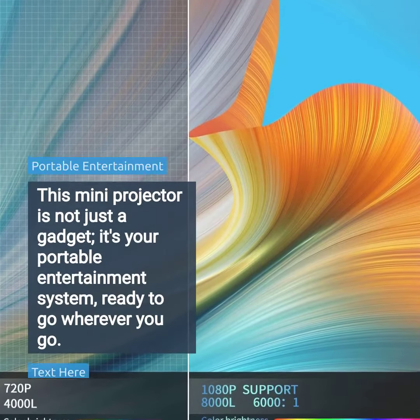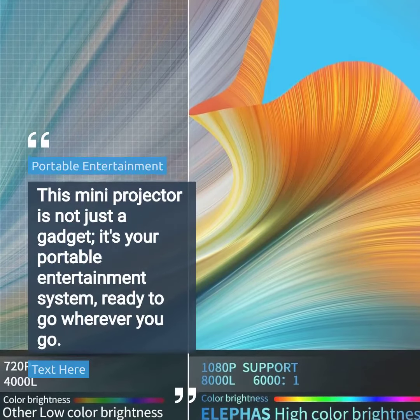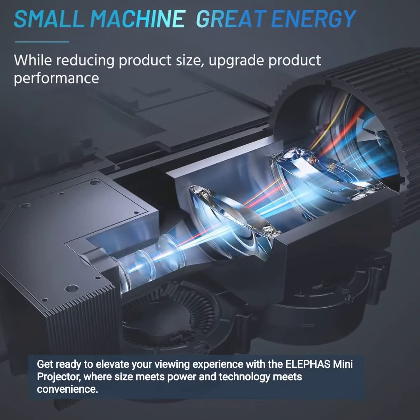This Mini Projector is not just a gadget — it's your portable entertainment system, ready to go wherever you go. Get ready to elevate your viewing experience with the Eliphas Mini Projector, where size meets power and technology meets convenience.